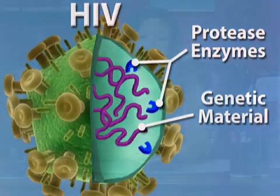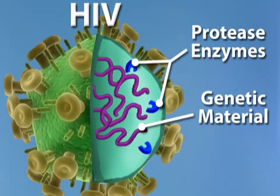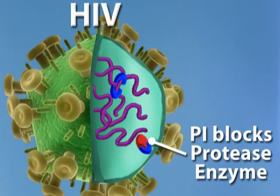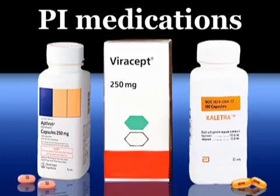A final anti-HIV treatment works to stop the last step of HIV infection, viral assembly. During viral assembly, a strand of DNA is cut up and put together to form new copies of HIV. This process requires the help of an enzyme called protease. A group of medications called protease inhibitors, or PIs, block the protease enzyme from cutting up the genetic material that will become HIV, thus stopping new cells of the virus from forming. There are 10 PI medications on the market, including Aptivus, Coletra, and Viricept.